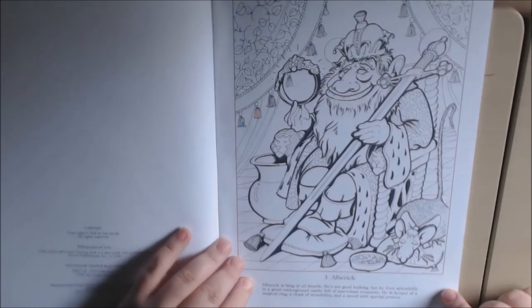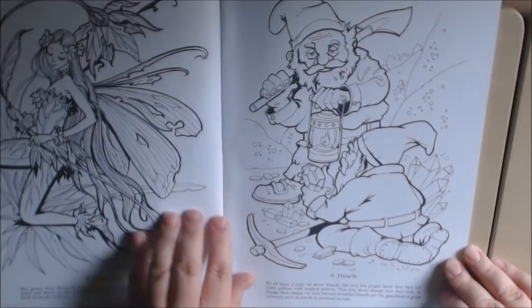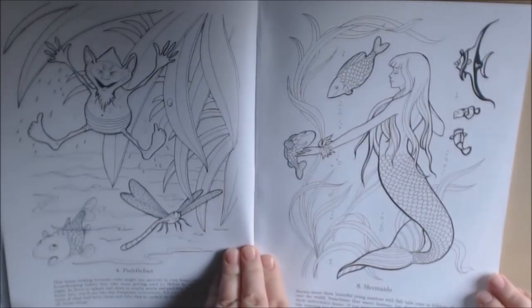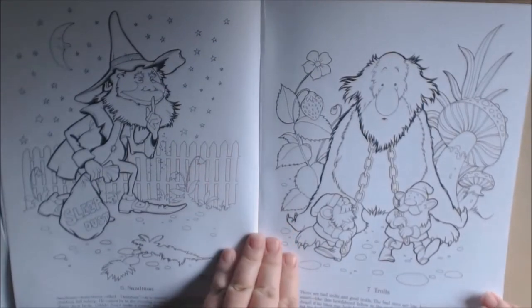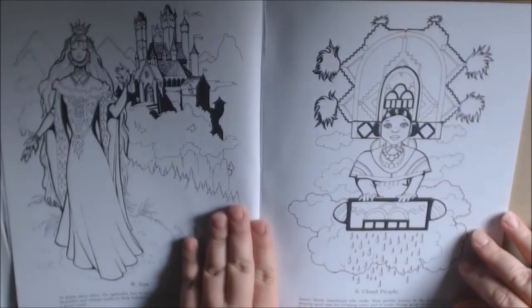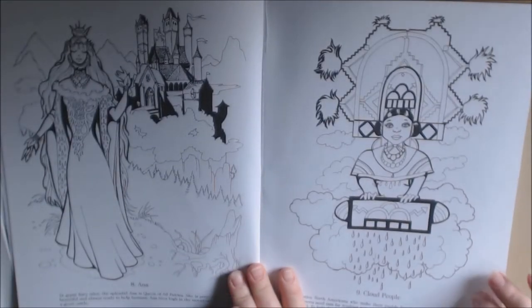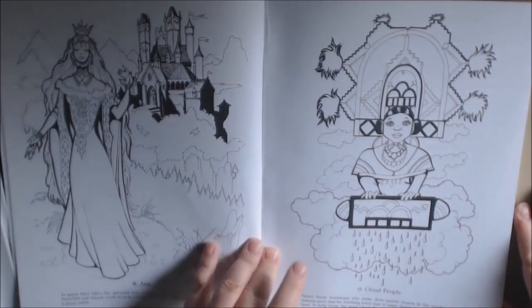This is Albert King — he's the king of the dwarfs. We've got some dwarfs, Puddlefoot — whatever his name is — Puddlefoot, a mermaid. The line drawings are crisp and very clean. This is the Sandman troll. She is the queen of all fairies.